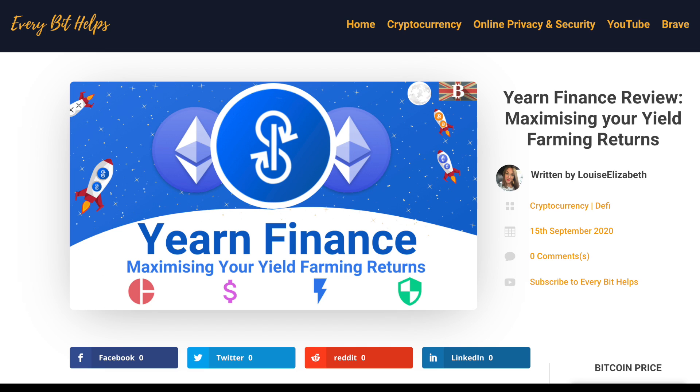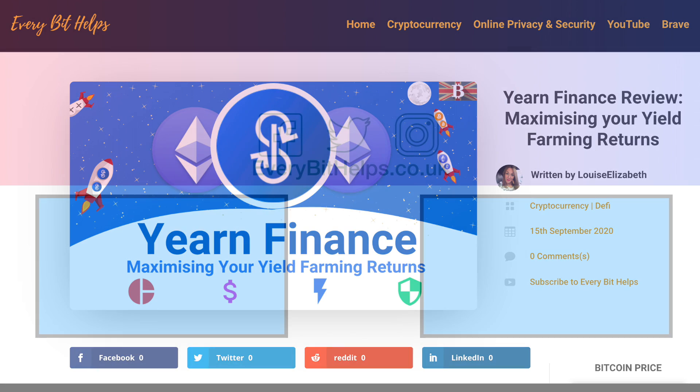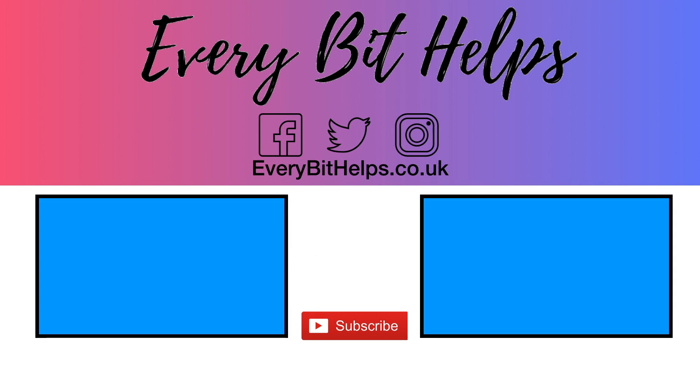I hope that you enjoyed this video today. If you did, then please give me a like, hit the subscribe button, and please do head over to my website at everbithelps.co.uk for more tips, reviews and step-by-step guides. Thanks, and I'll see you soon.